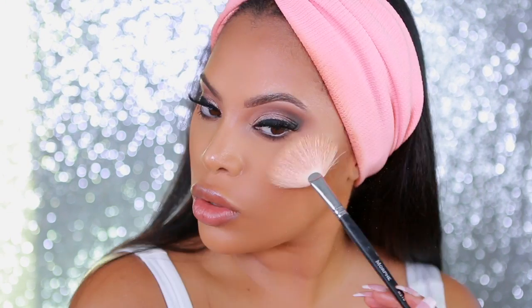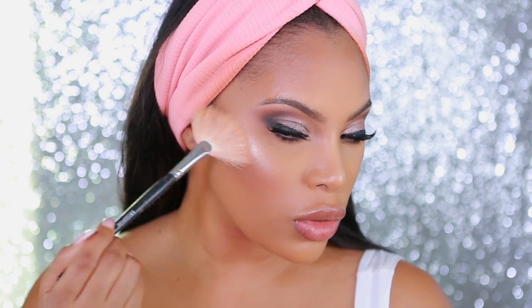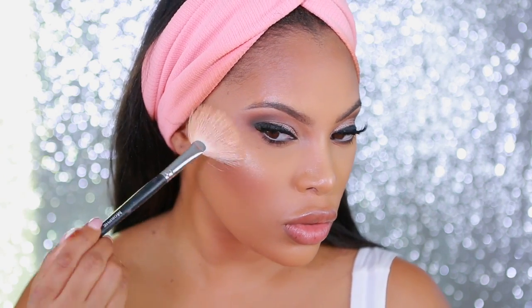Moving on to highlight — I'm using an eyeshadow for my highlight today. I'm applying the Annabelle Metallic Eyeshadow in New Gold on the highest points of my cheekbones.